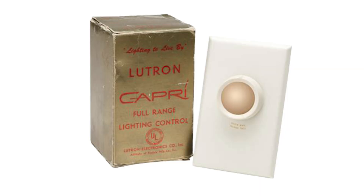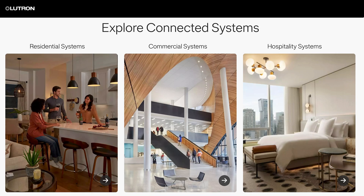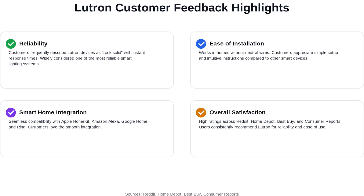Founded in 1961, Lutron has a long history of innovation. In fact, their founder invented the first solid-state dimmer. Today, their residential products range from simple DIY dimmers all the way to high-end, professionally installed luxury systems. Lutron is a private, family-owned business, so they don't answer to Wall Street or greedy private equity investors. In addition to home lighting, Lutron is one of the largest providers of commercial and industrial lighting systems, too. Lutron is known for exceptional engineering, product support, and great customer service.